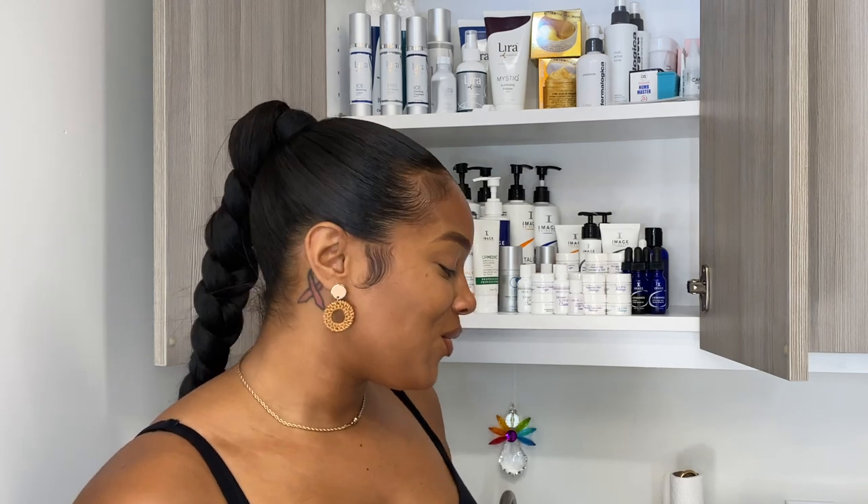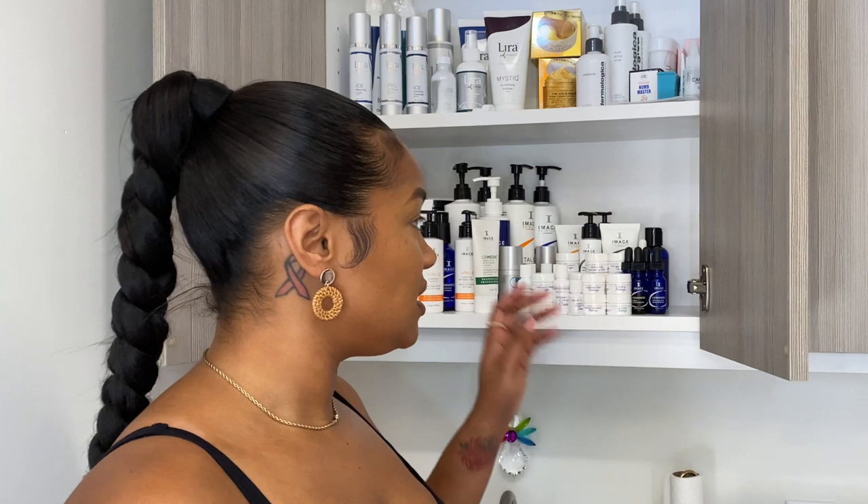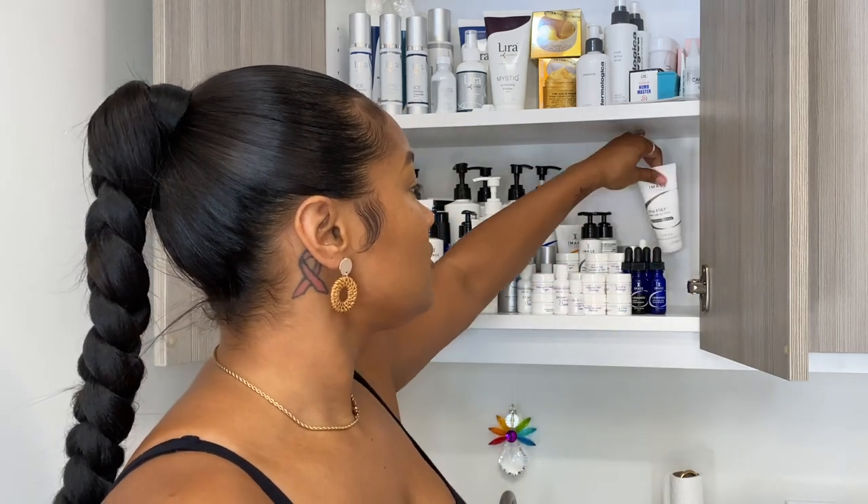I know you're probably like, dang, you've got a whole lot of peels. And I really do. Mind you, I was a very new esthetician and I really didn't know how much back bar I would need. So I kind of did splurge on the peels without all the knowledge that I have now. If I knew then what I know now, I probably would have started off with only like two or three peels, not the six that I have. Yeah, that's just way too many, especially because I don't perform them that often.